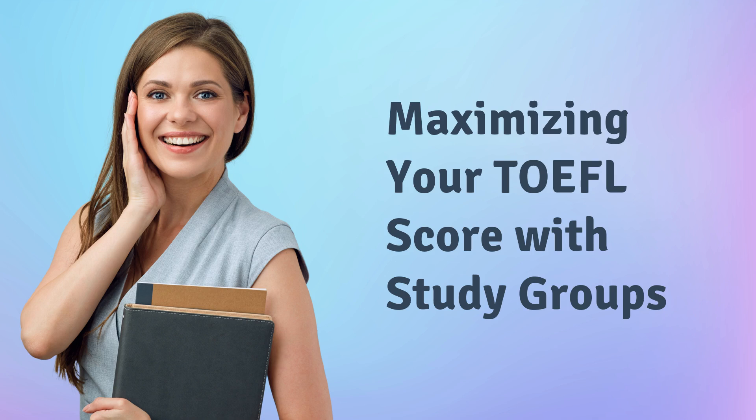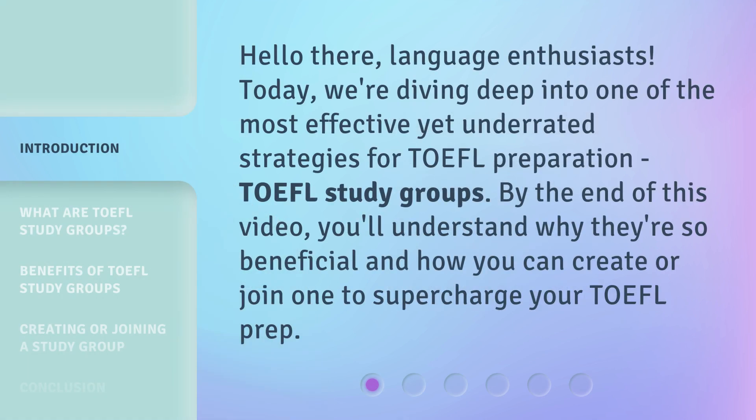Maximizing your TOEFL score with study groups. Hello there, language enthusiasts. Today, we're diving deep into one of the most effective yet underrated strategies for TOEFL preparation: TOEFL study groups. By the end of this video, you'll understand why they're so beneficial and how you can create or join one to supercharge your TOEFL prep.